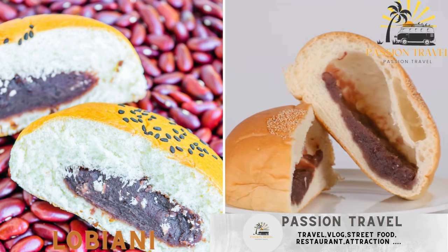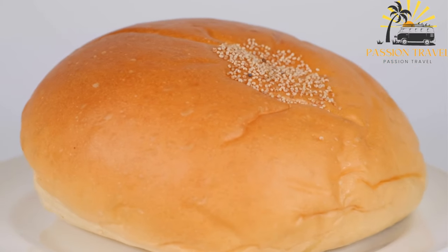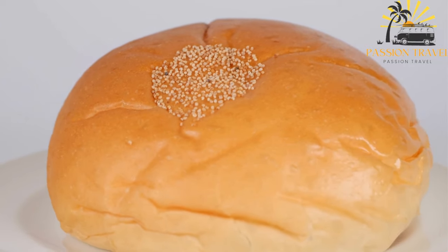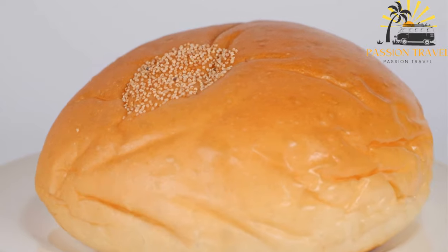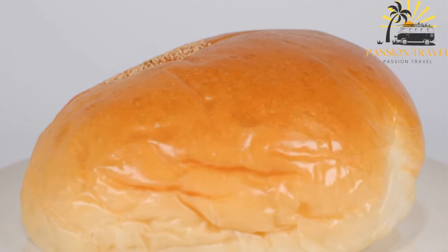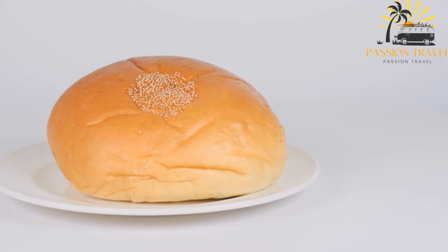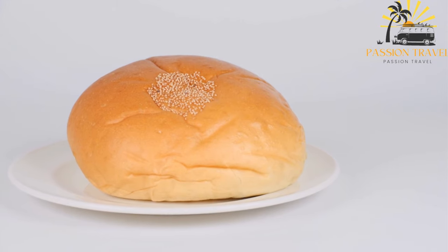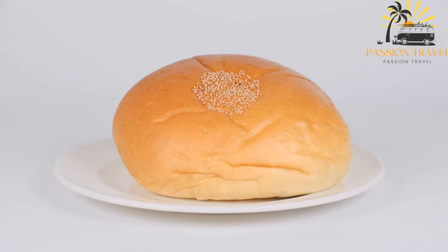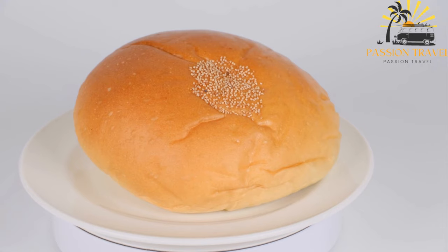Lobiani — a bread stuffed with red beans and spices. Lobiani is a traditional Georgian bread stuffed with a savory filling of spiced mashed beans, usually red kidney beans. The dough is made from flour, yeast, salt, and water and is rolled out into a thin oval or rectangular shape. To make the filling, the beans are cooked until soft and then mashed with garlic, onion, and a mixture of spices such as coriander, cumin, and paprika.